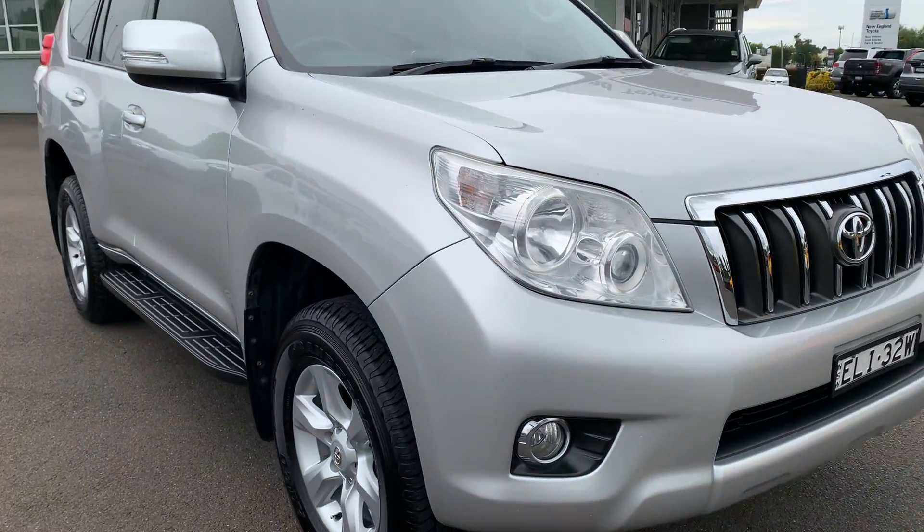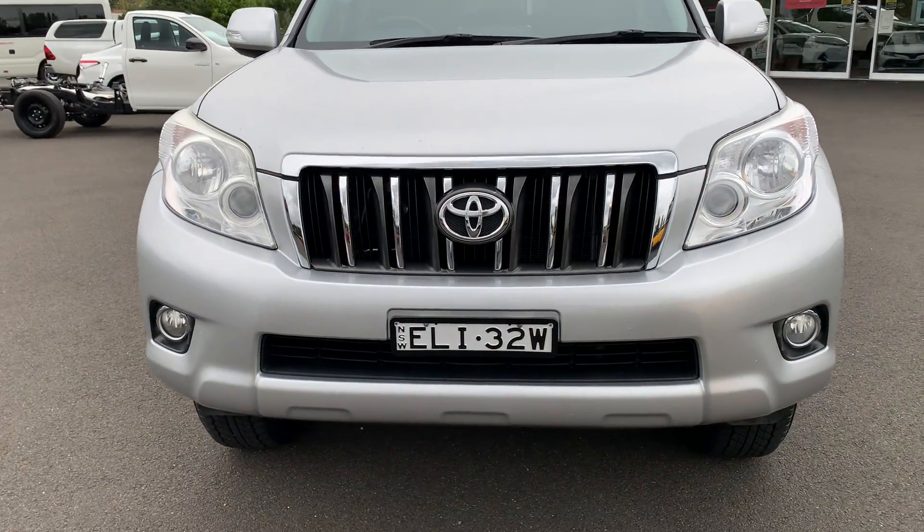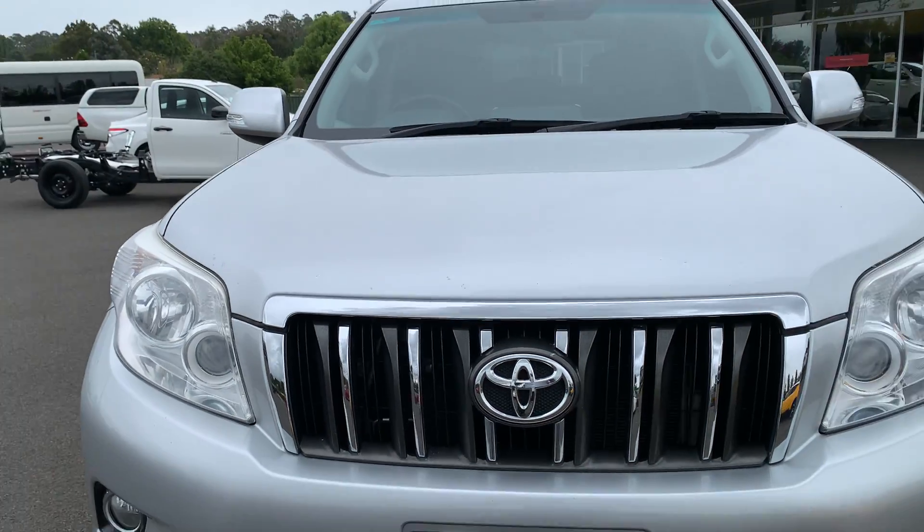Coming around to the front of the vehicle, you can see the front is nice and tidy — no major damage there at all. Just up on the bonnet, you can see a couple of little stone chips there, but being a country vehicle, you're going to get that on the country roads.